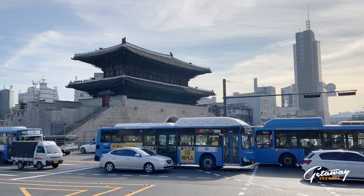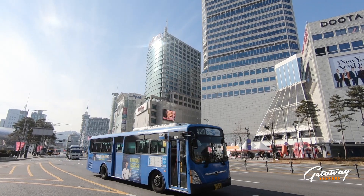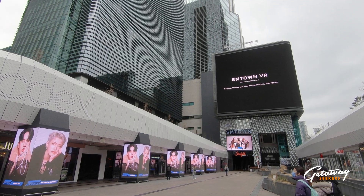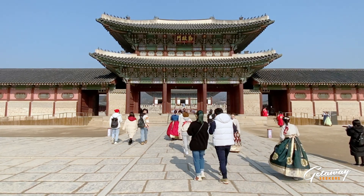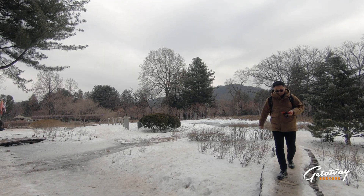Seoul has been the go-to place of most tourists visiting South Korea. It has enough mix of old and new architectures that everyone would truly love and adore. But if you wish to get away from its bustling people and activities, we recommend going to Kangwon Do, especially in winter.